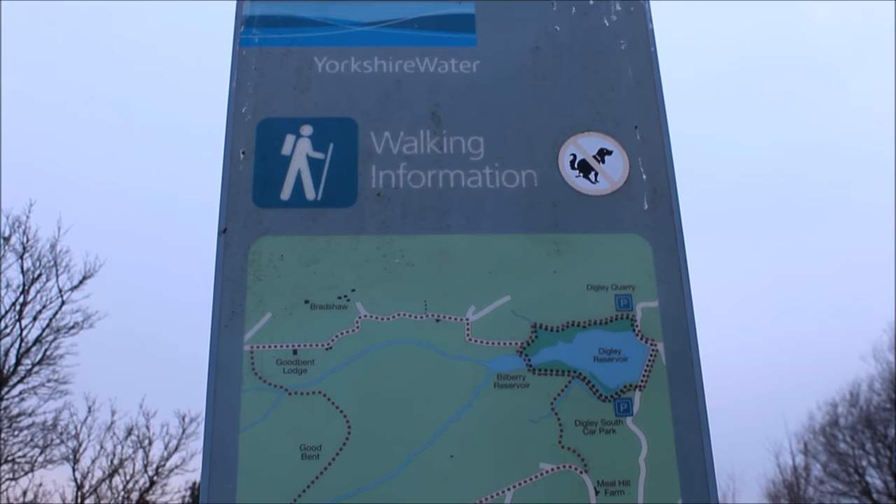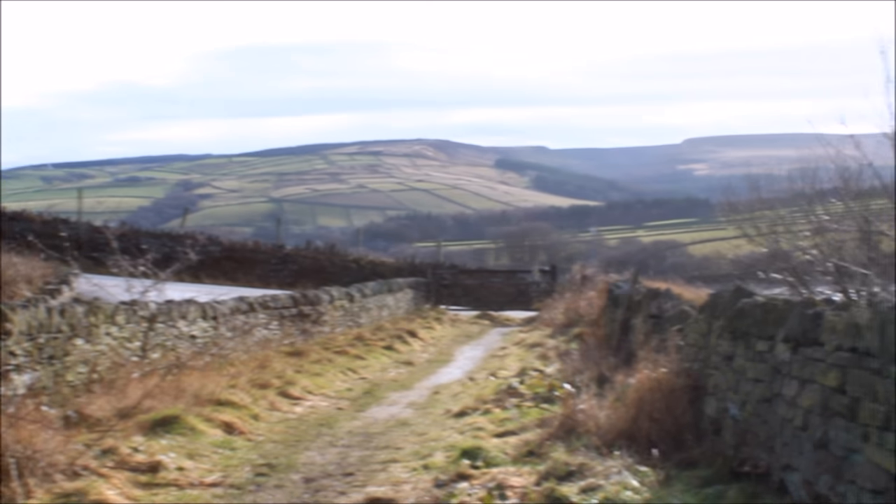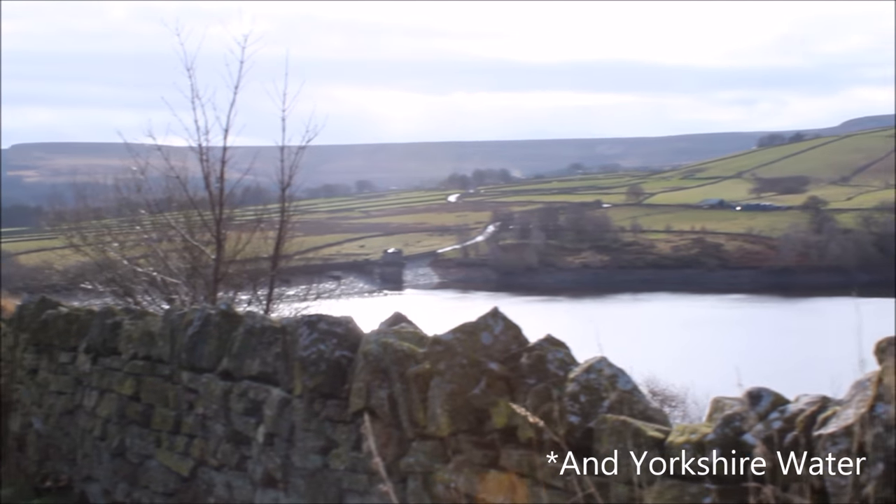Welcome to the brief guide of Diggler Reservoir. The reservoir lies just north of the village of Holmfirth with local beauty spots and beautiful views of the surrounding countryside, and is managed by the Peak District National Park, which is very popular with tourists.